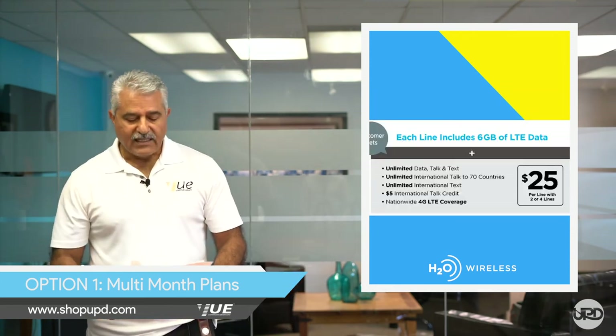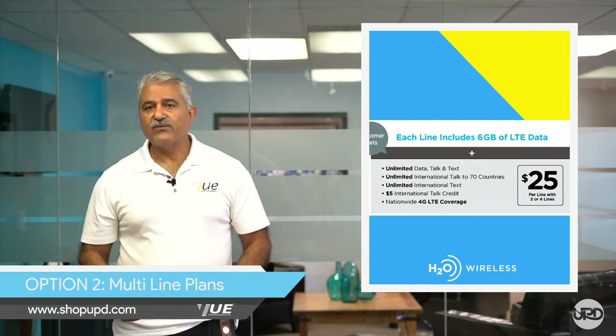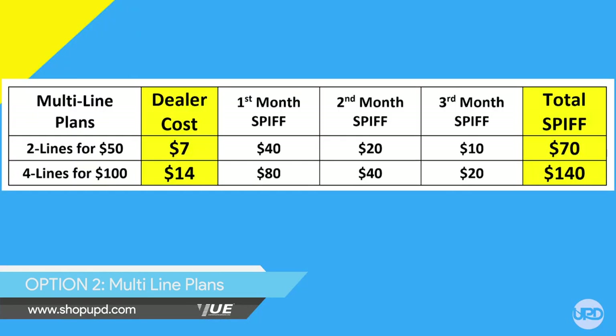Option two: use the multi-line plans available to you on H2O Direct now. Two lines for $50, four lines for $100. Look at the cost to you as a dealer when you activate two lines — it's $7, with a chance of making $70 in total SPIF. Your cost for four lines is $14, with a chance of making $140. That's ten times your cost. H2O Wireless says that customers who use these multi-line options are more likely to stay active for an extended period of time. These are families who come to you wanting two or four lines — that's why they will stay longer.